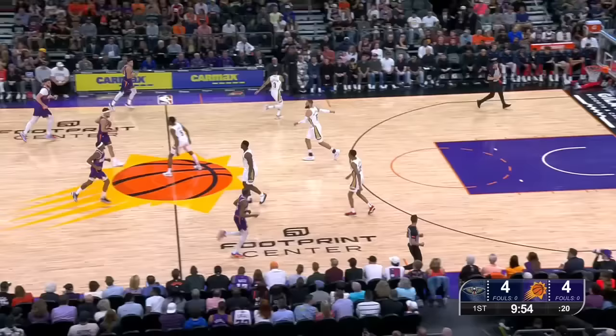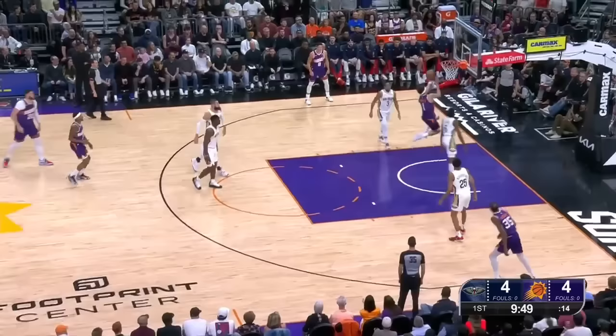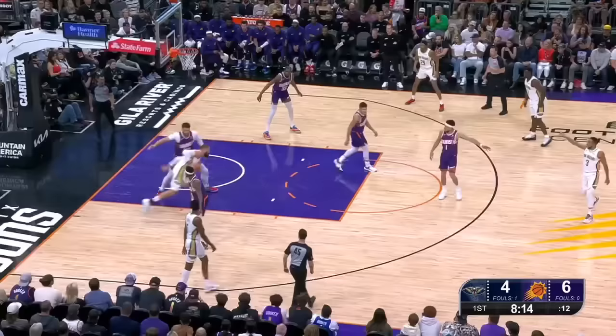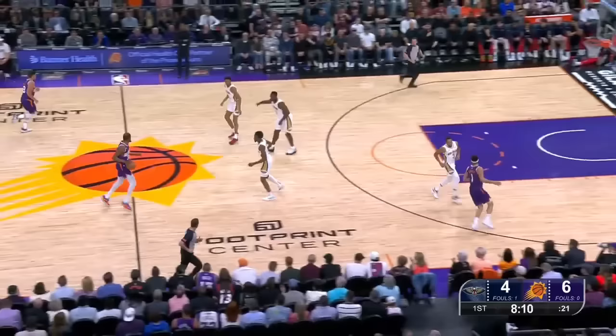I like that concentration on the layup from Nurk. One of the things that Willie Green talked about before the game today, it was critical — Booker with a nice cut down the lane, beyond that by Jones. On the drive, Nurkic picks the pocket of Valanciunas, with the Suns' active hands defensively.